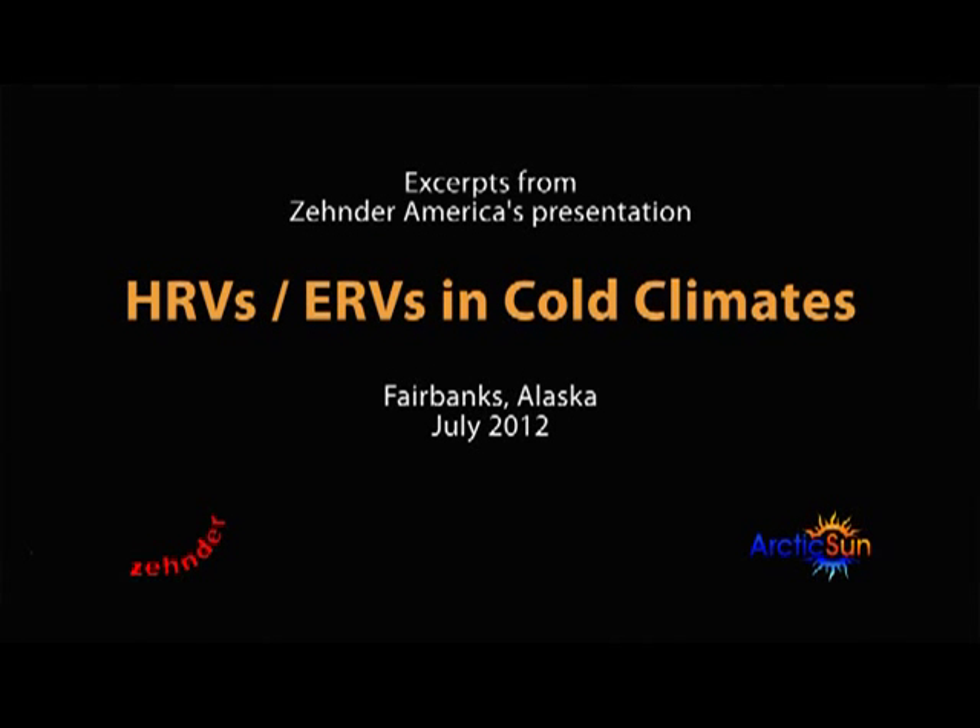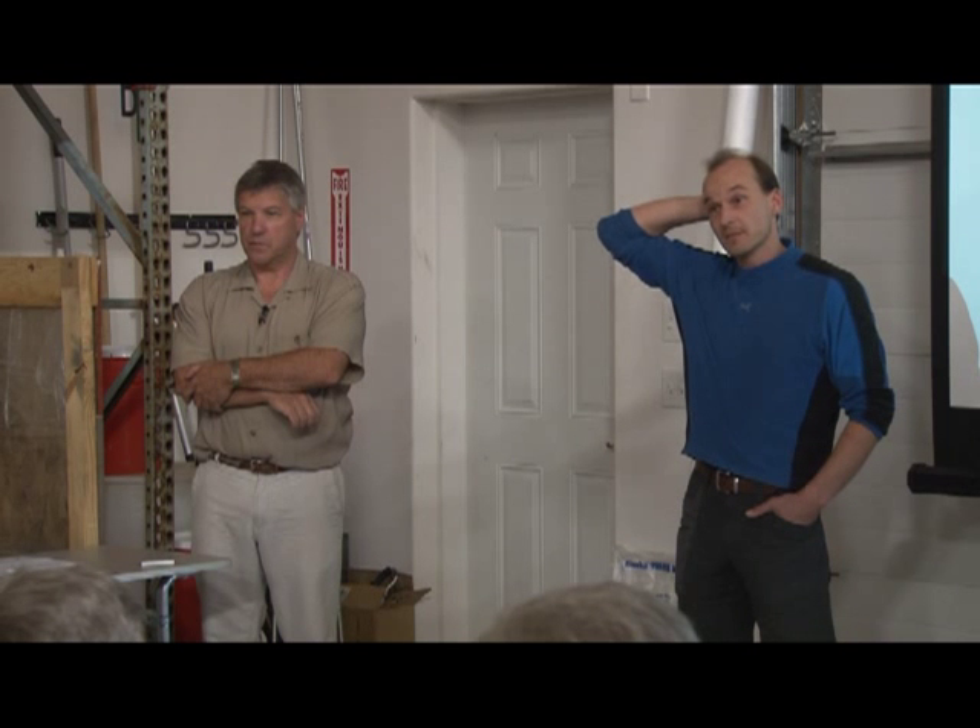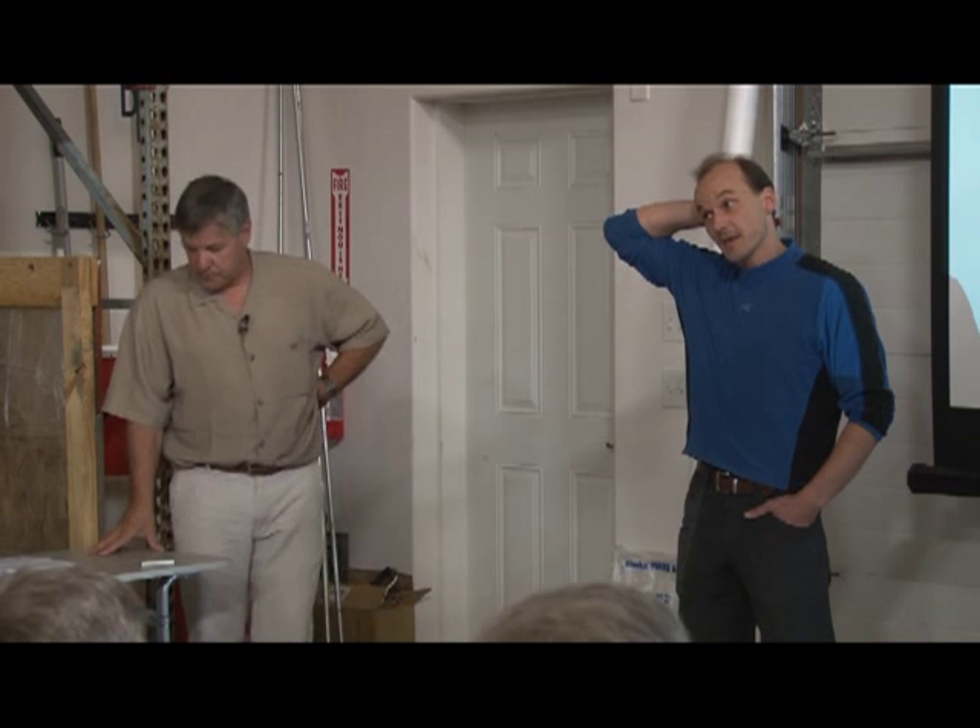Thanks for coming, I greatly appreciate it. My name is Thorsten. I own this company here at Dixon Arena. Most of you probably know me. We decided to bring in these HRVs about a year ago when I was really running into problems on our high-efficiency houses on the heat recovery side. I hooked up with Zehnder and installed the unit — it's not a prototype unit, but for us it was an HRV system in my personal house, which we built two years ago.